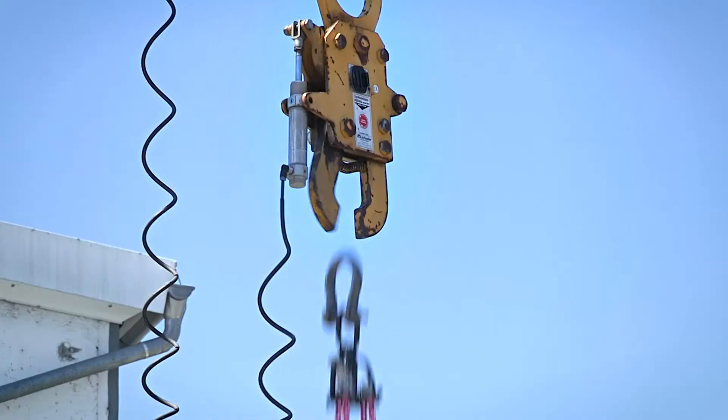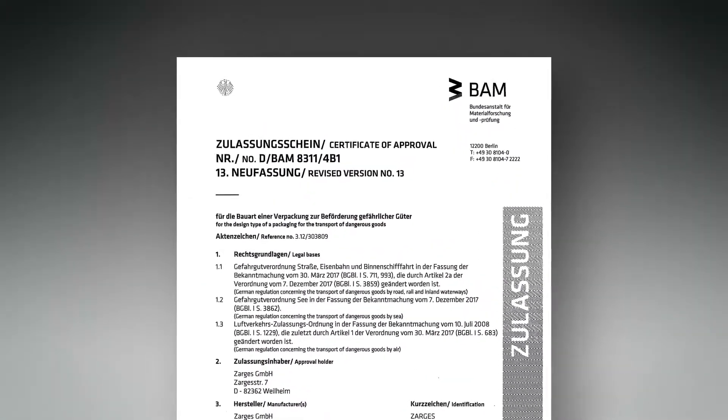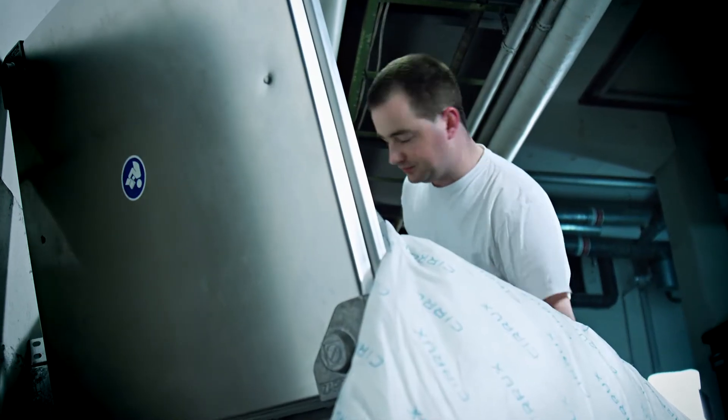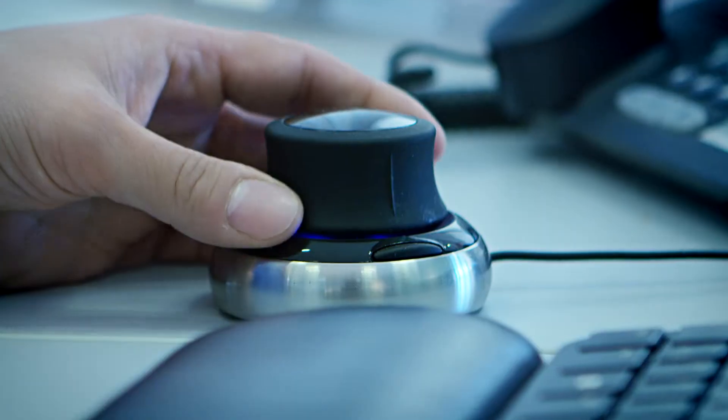Thanks to our in-house hazardous goods testing facility, we're able to achieve new certifications within just five weeks. Whether as a ready-to-use, all-around safe product, or tailored to your very needs.